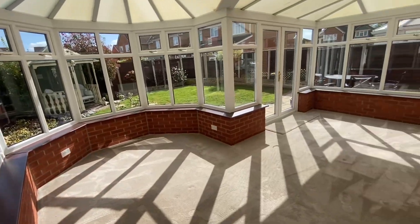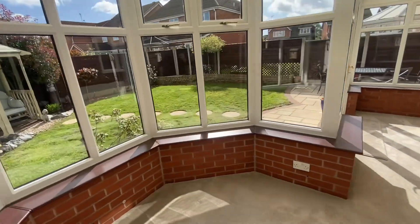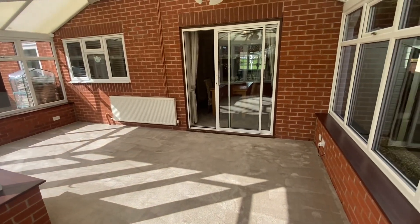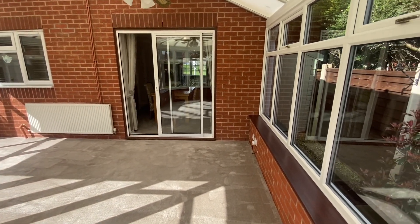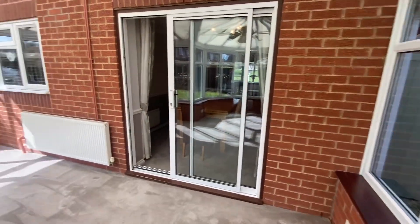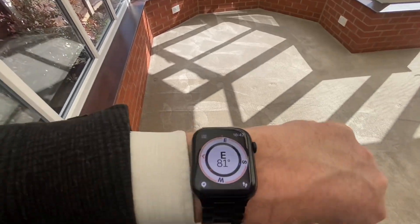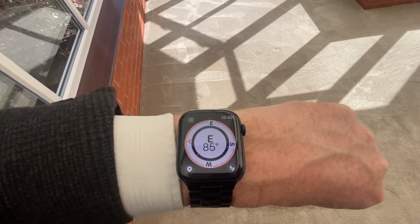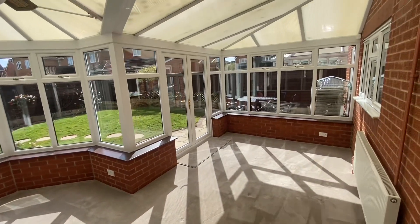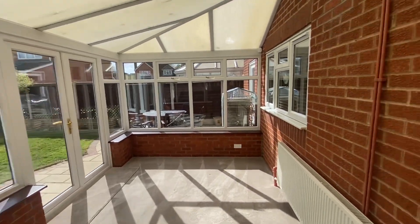This is a wow — it really is. Massive conservatory, P-shaped, UPVC construction, polycarbonate roof. You can see it's an absolute sun trap. The back of the property faces true east, so the sun rises there and works its way across to south, then sets at the front of the house — so the sun will come through very nicely throughout the day.